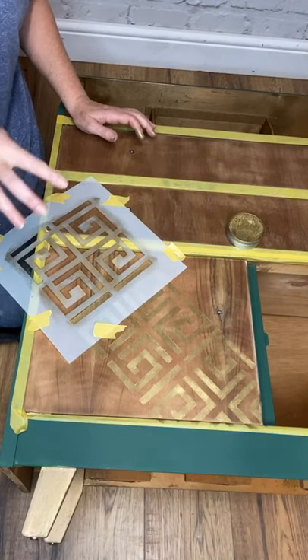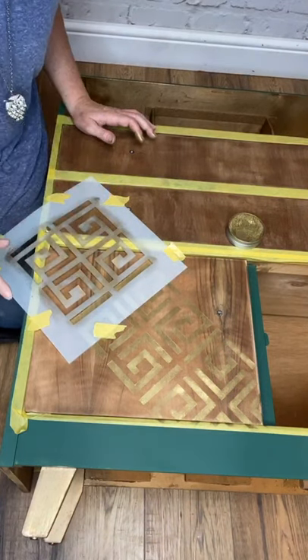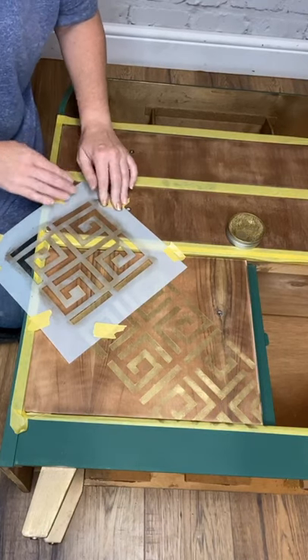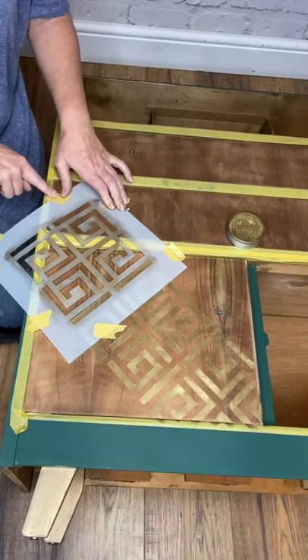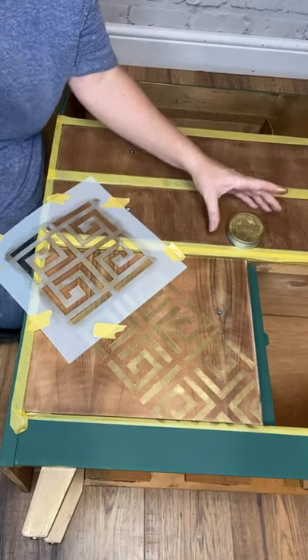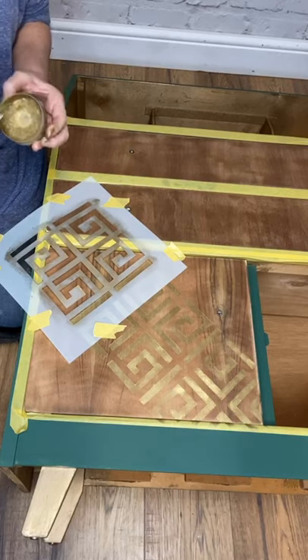So what I might do is start on the drawer because the drawer's nice and flat. For the rest of the doors, I'll take them off and not do them on camera. I want this pattern to follow over, so the drawer is a good starting point.